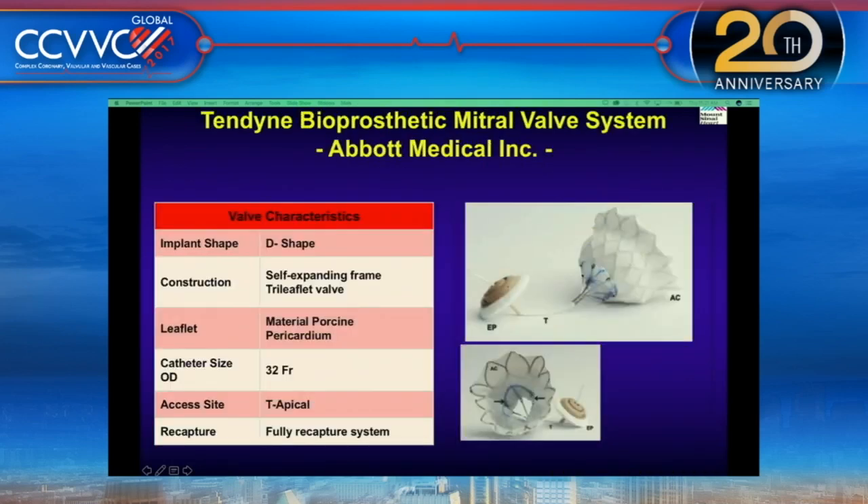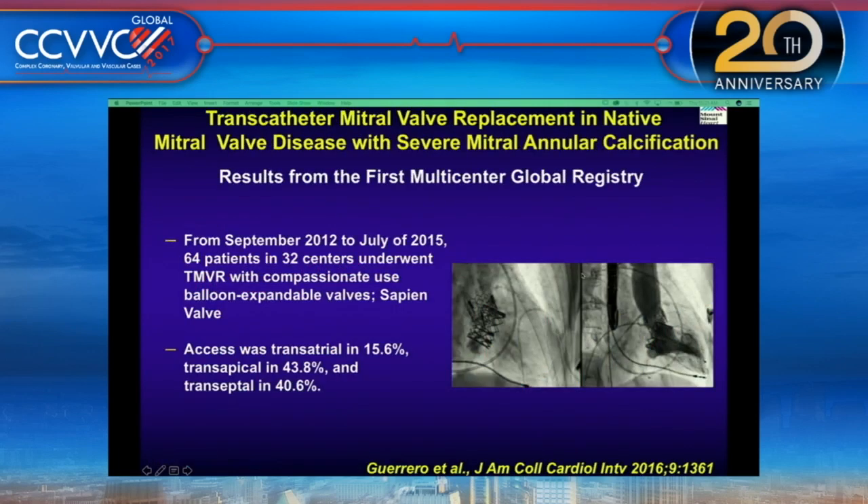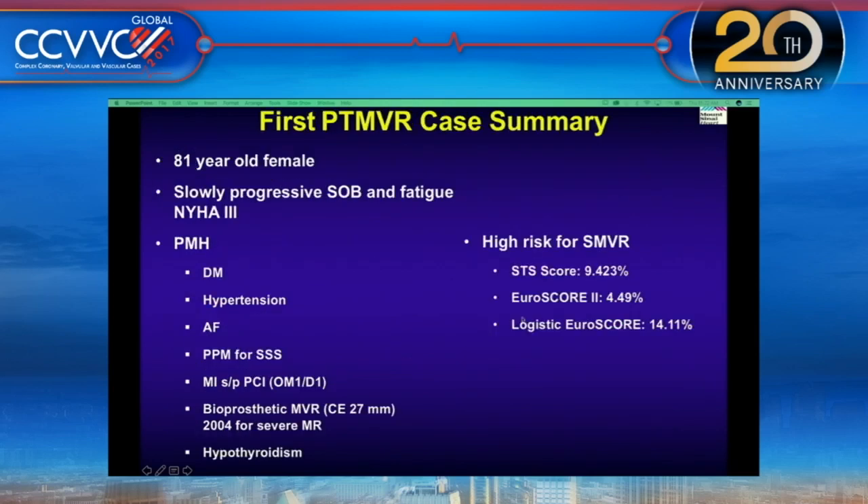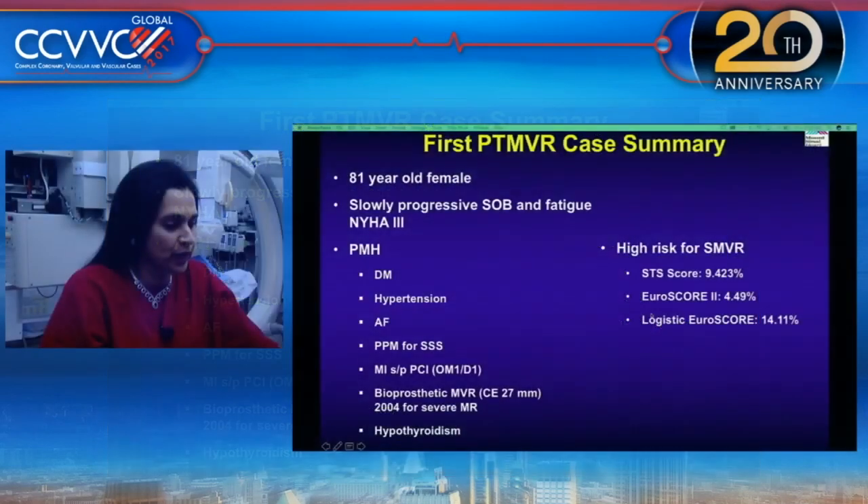Right now these devices are being placed transapically. The first multicenter global registry showed it is possible to perform mitral valve replacement in severe mitral annular calcification cases. The MITRAL trial is ongoing — Mount Sinai is part of it — evaluating the safety and feasibility of the Edwards Sapien device in patients with mitral annular calcification. This is the first valve-in-MAC case done here at Mount Sinai.